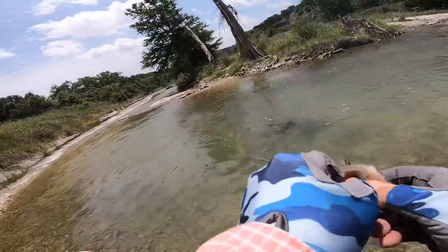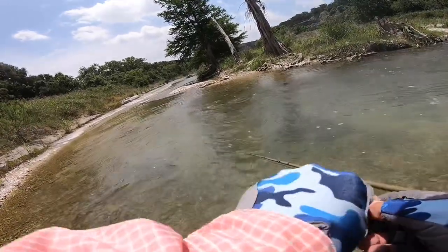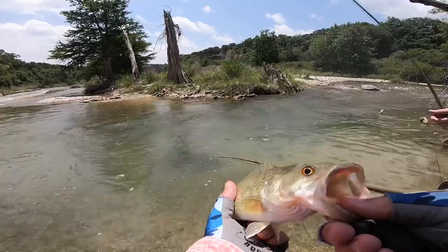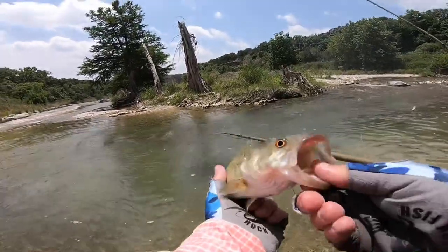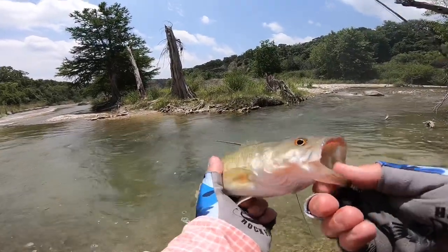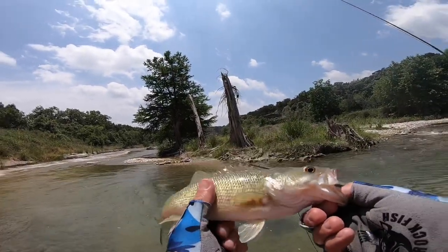Or is that a smallmouth? That might be a smallmouth... Yeah, you see on his tongue right there — that's a mature Guadalupe bass. There's a little mark on his tongue called a tooth patch. That's a Guadalupe bass. It's not huge but it's a nice one.